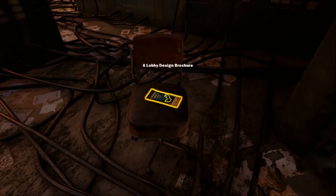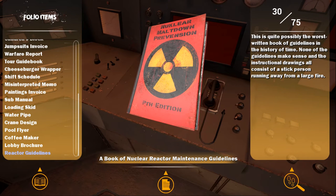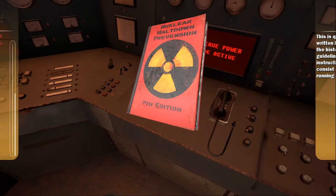What did we get this time? A lobby brochure — for a company whose main goal is to fulfill all of your low to mid-level lobby needs. On the back, one design is circled in red pen — the cheapest one. The company tagline reads, 'Waiting Never Felt So Good.' And there's 'The Nuclear Meltdown Prevention, Pith Edition.' None of those words are spelled right. This is quite possibly the worst written book of guidelines in history. None of the guidelines make sense, and the instructional drawings all consist of a stick person running away from a large fire.